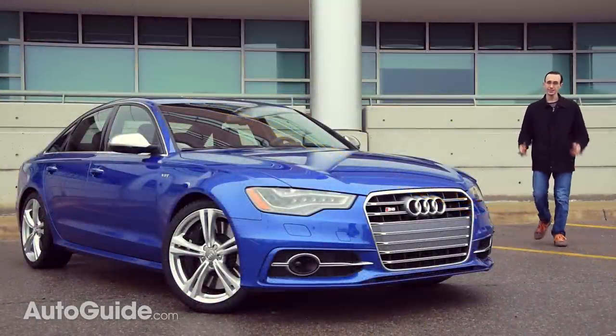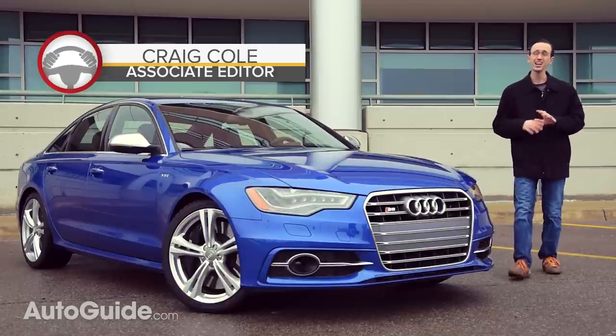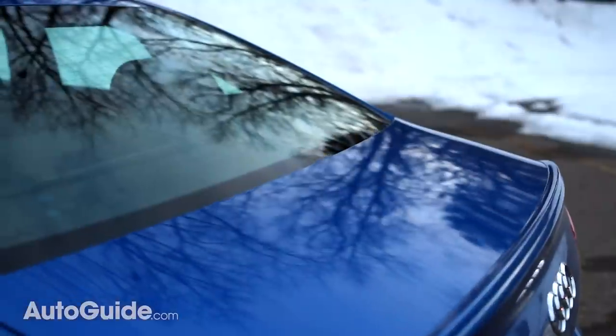Standing out from traffic like a diamond in beach sand, this 2015 Audi S6 is painted a sapphire-like hue called CPANG Blue Pearl. And at an extra $550, it is, in my humble opinion, worth every single penny.